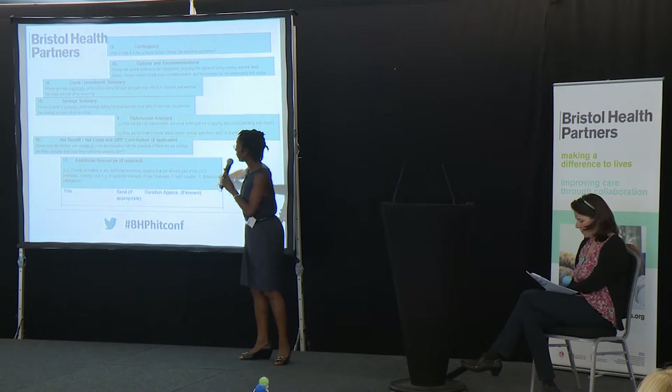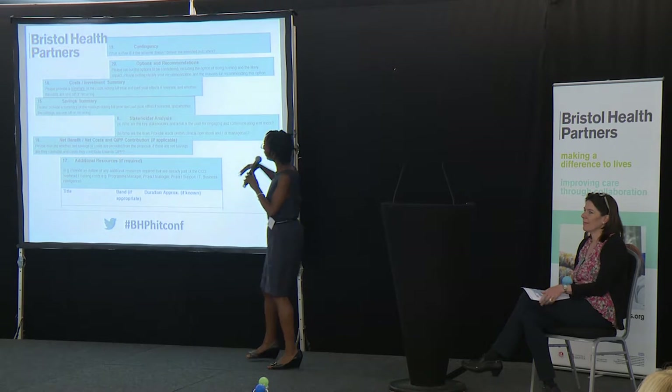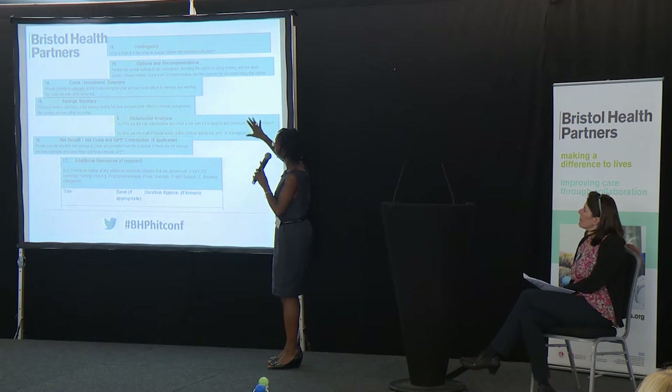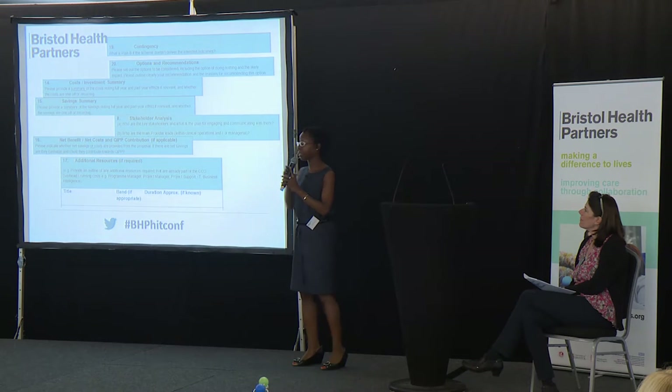This is the bit about the elves — do you need any additional resources to deliver what it is you want to deliver? And if your scheme doesn't work, is there a plan B? That's something we are also asked.